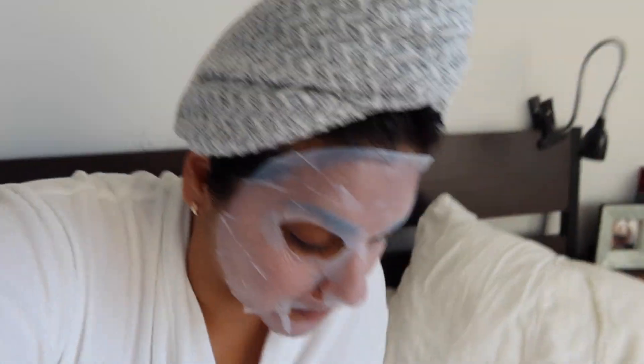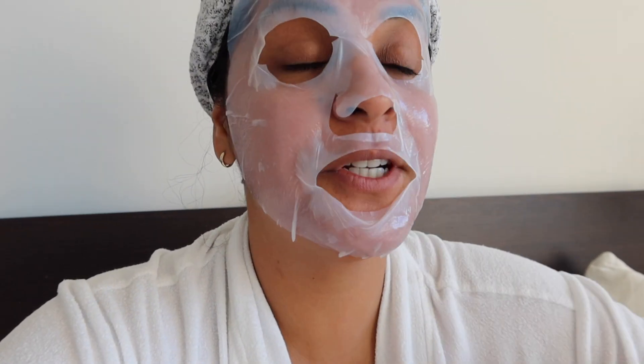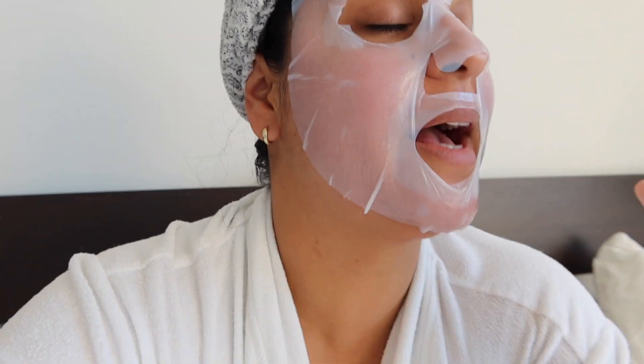My pillow's propped up here. Face masks after a 14-hour flight are like life. I need to put all that nourishment back into my face.